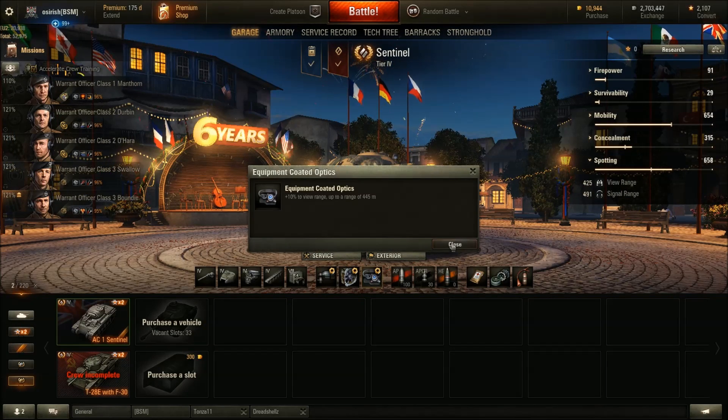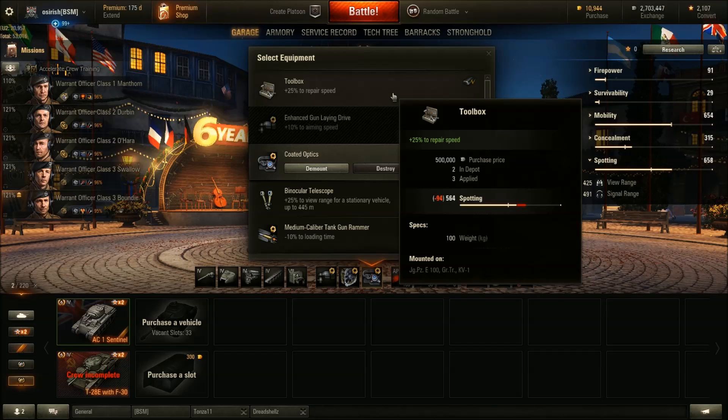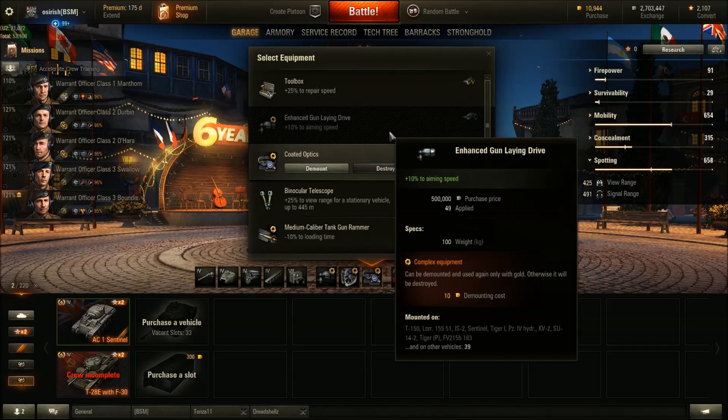Moving on to equipment. The toolbox is only viable if you have no other choices — there are far better options. The tank plays a little like a medium/heavy hybrid so it's possible you might need it to get your tracks back on, but I think there are better pieces of equipment. The first strong choice is the Enhanced Gun Laying Drive. This tank does not get vertical stabilizers — normally better than the GLD — so the GLD is the only option to address the terrible aim time, which is one of the weakest features of this tank.